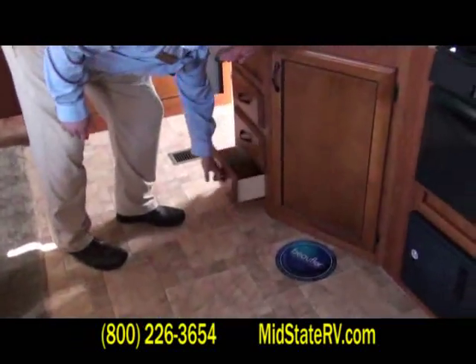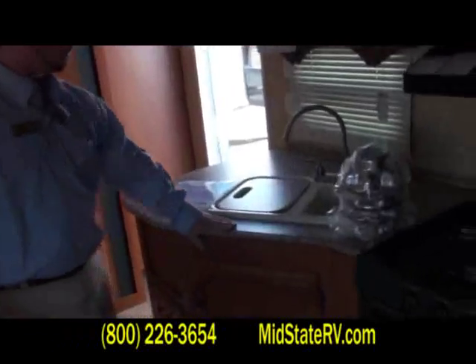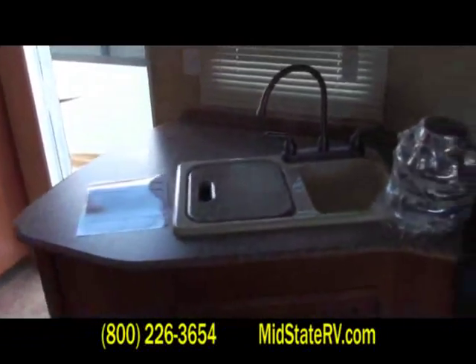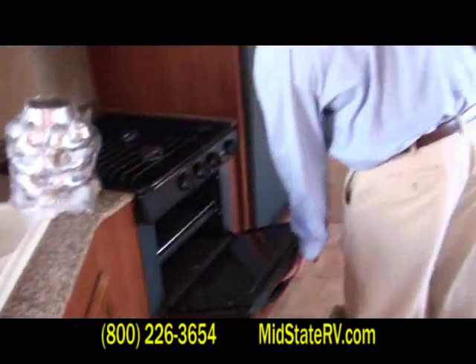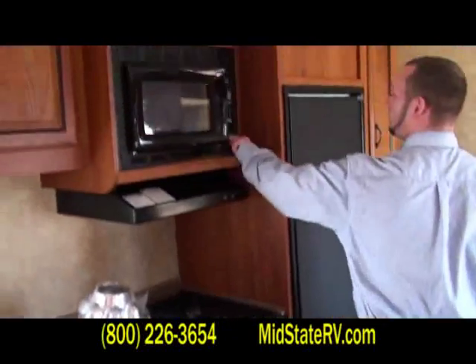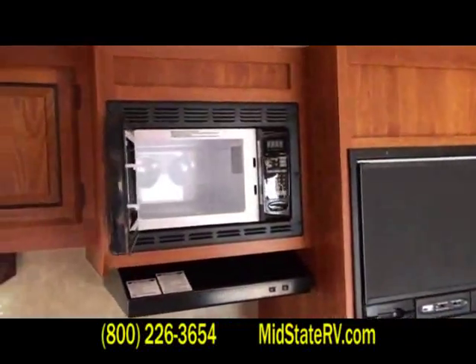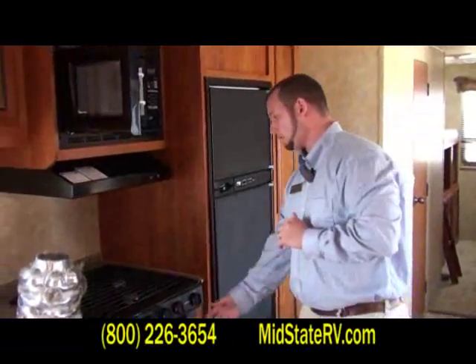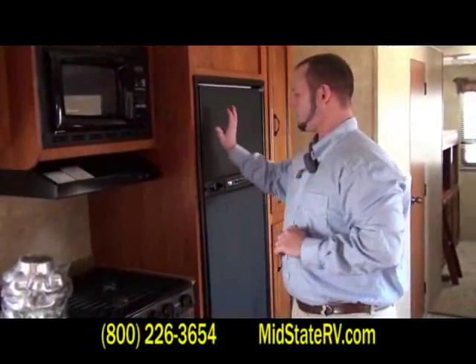Tons of drawers — three drawers right there on that side alone. Another good look at the Thermofold countertops, giving you a nice complete finish. This camper does have the oven as well as microwave. Those come with their own separate warranties — you get one year from Coachman, and the microwave and oven will have an additional year, as well as the refrigerator.